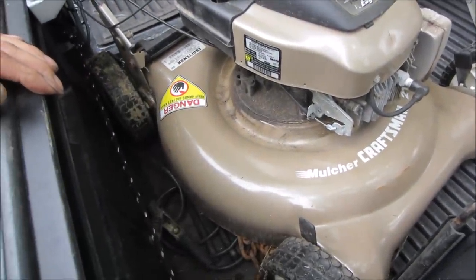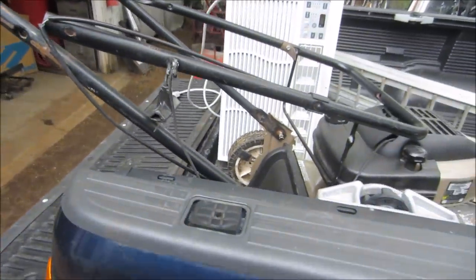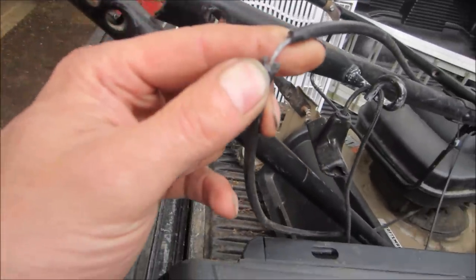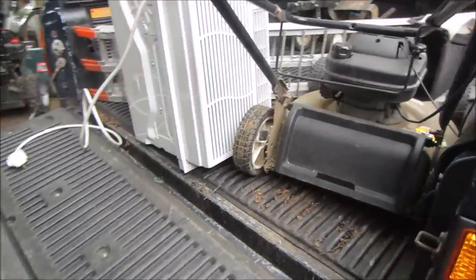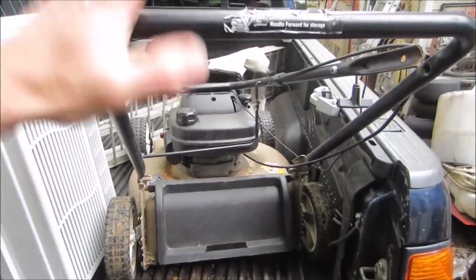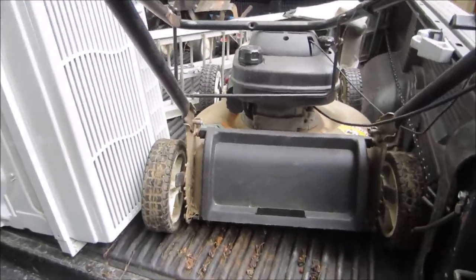I also grabbed a push mower - not self-propelled - that was ten bucks. It just sat, not used. I said make me an offer and he said fine at $10. But then I looked at it further and started seeing some issues like the cable is screwed up. I probably should have thought twice about grabbing it because these done and working are worth maybe $50, so you've got to watch how much you put into it.